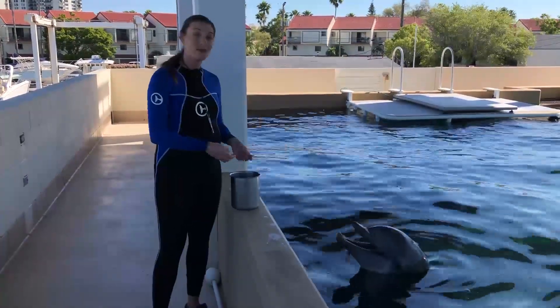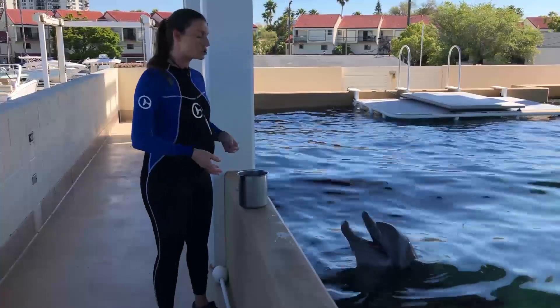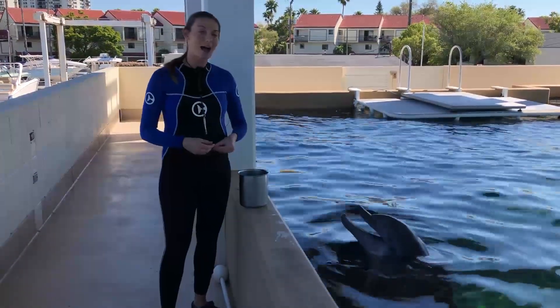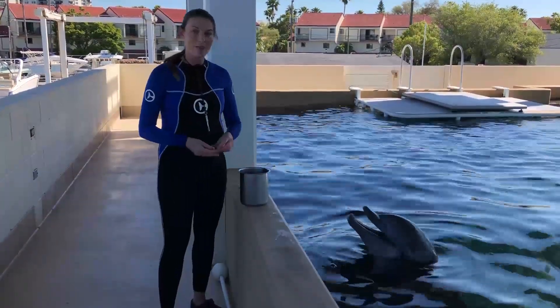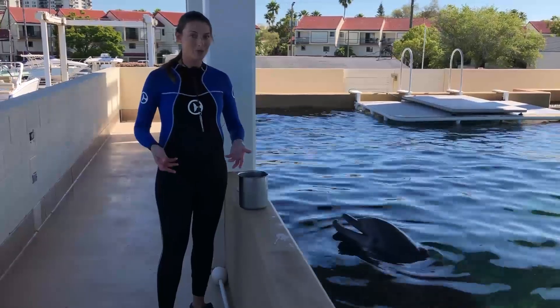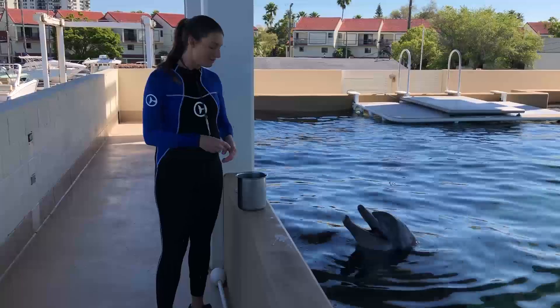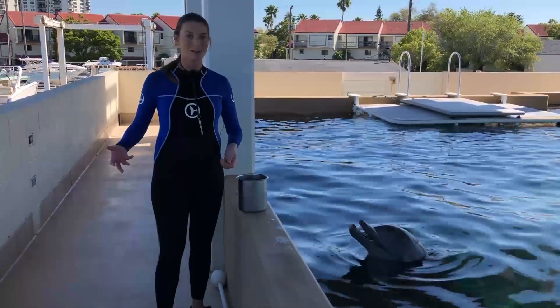When a behavior is incorrect — because our dolphins are not perfect — we ignore all of that failure. We don't want to draw any attention to it. This is called an LRS, which stands for a least reinforcing stimulus. It's a three to five second neutral response where we count three to five in our head without changing anything about our body language. Then we can tell him great job for accepting that LRS, and we simply move on with our session.